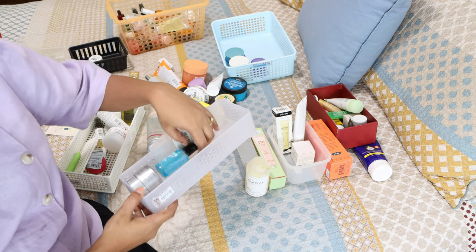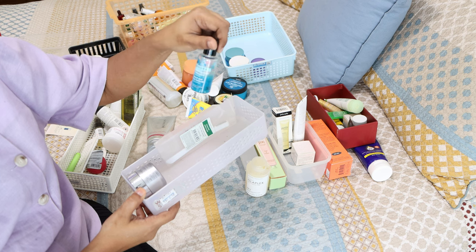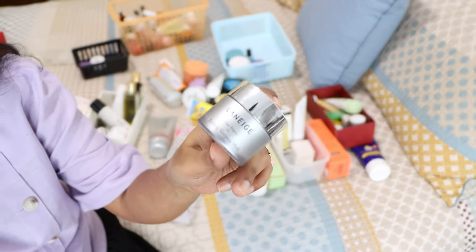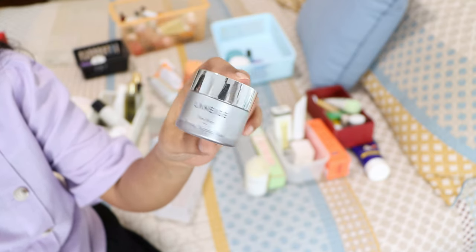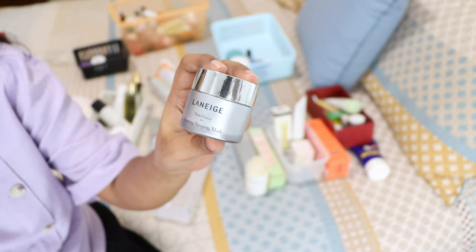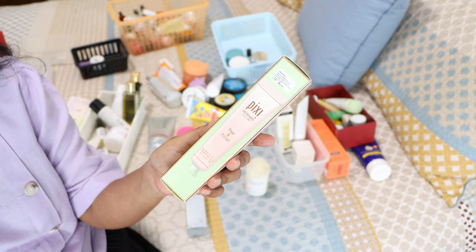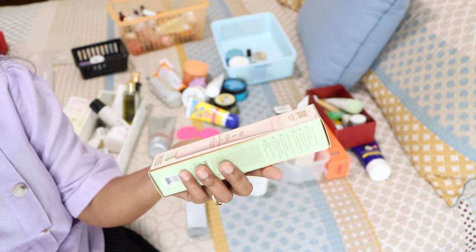There's a Sephora makeup remover that's pretty old — I'll get rid of it since I have a few newer ones. The Laneige firming sleeping mask — I actually didn't use this one much and don't have a strong opinion. I think I like the other two Laneige masks better; this one probably didn't do much for my dry skin. I'll keep it though since I still have quite a bit.